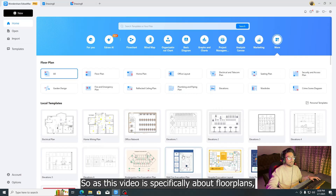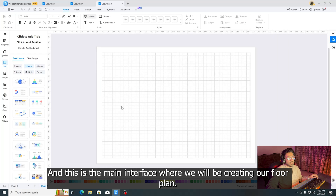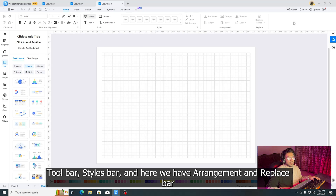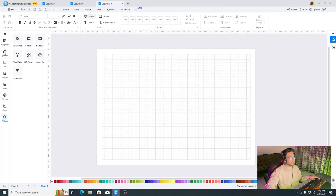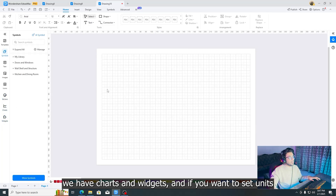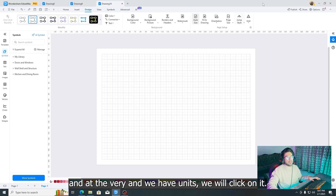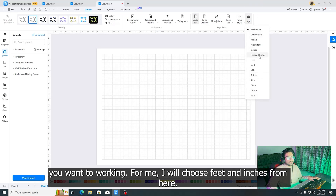This video is specifically about floor plans. We will click on floor plans and here we have the option of blank canvas. Click on it and this is the main interface where we will be creating our floor plan. Here we have the font and alignment bar, toolbar, styles bar, and arrangement and replace bar. On the very left we have different tabs for adding and modifying the floor plan — templates, symbols, text, images, icons, stickers, charts and widgets. To set units, we select design at the very top and at the very end we have units. I will choose feet and inches.